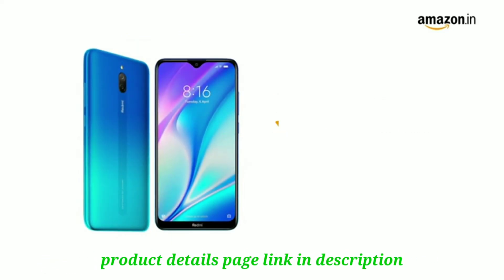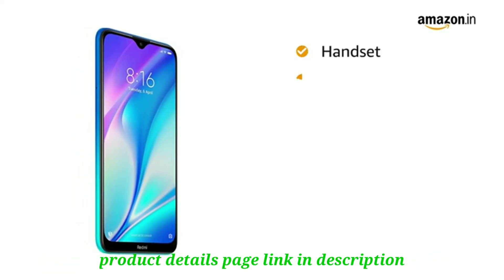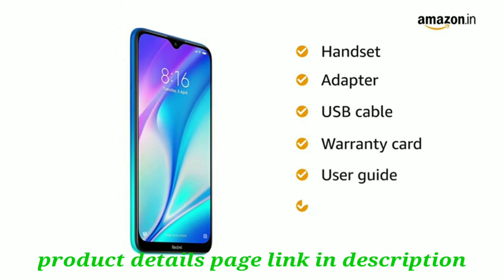The phone is powered by a 5000mAh lithium polymer battery. The box includes a handset, adapter, USB cable, warranty card, user guide, and SIM insertion tool.